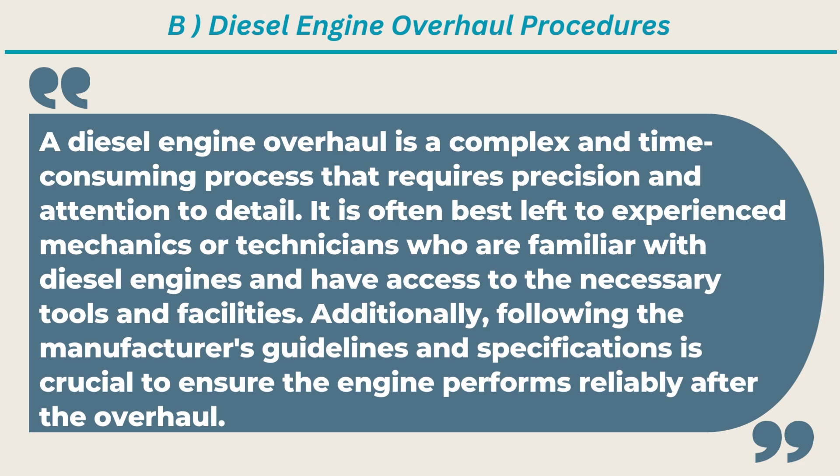A diesel engine overhaul is a complex and time-consuming process that requires precision and attention to detail. It is often best left to experienced mechanics or technicians who are familiar with diesel engines and have access to the necessary tools and facilities. Following the manufacturer's guidelines and specifications is crucial to ensure the engine performs reliably after the overhaul.